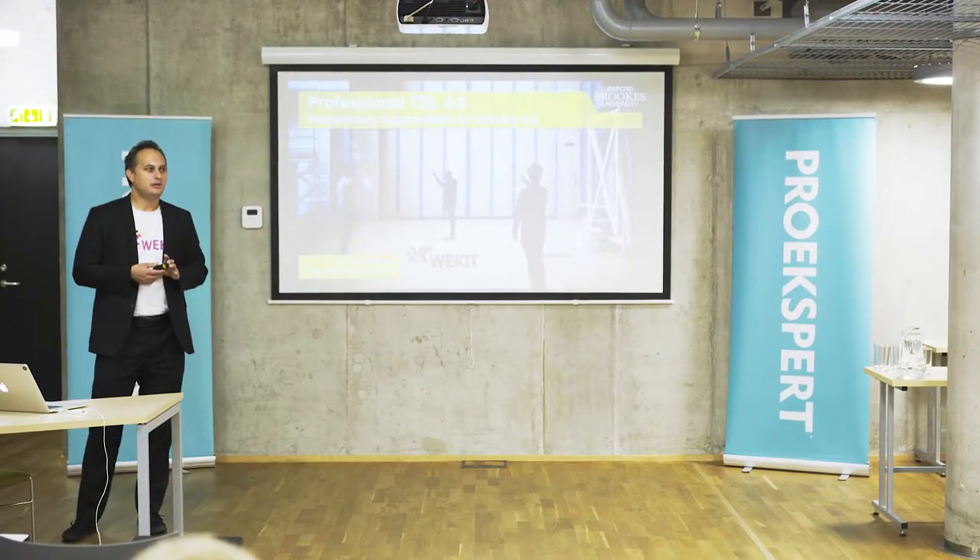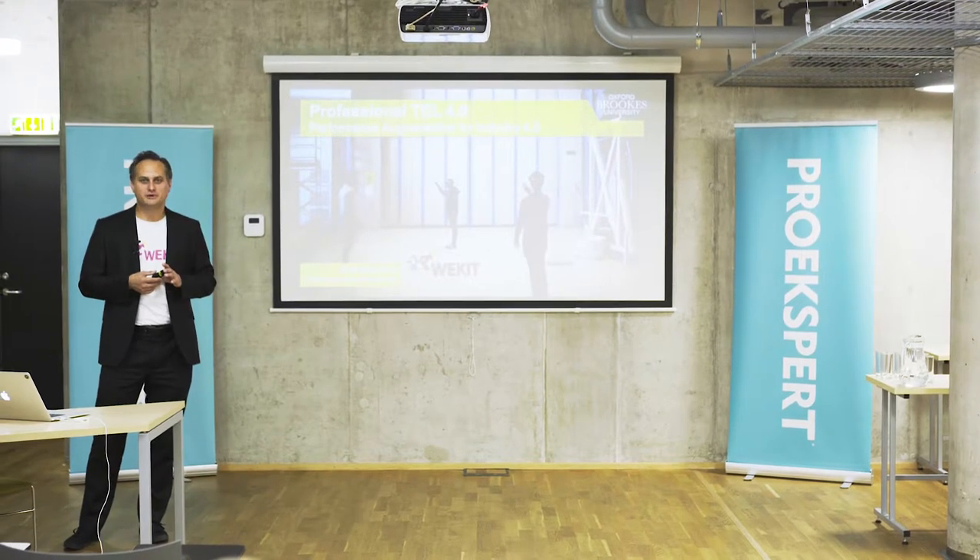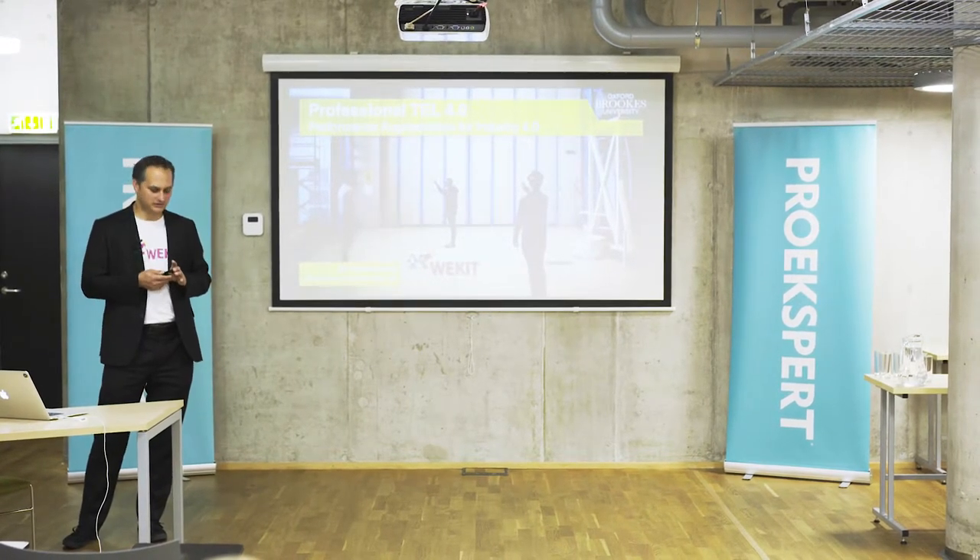I'm going to talk to you about professional training — the next version, so to say — for changed circumstances in industrial training.